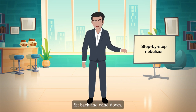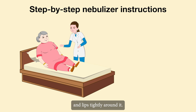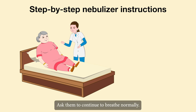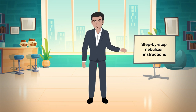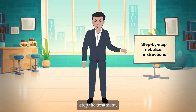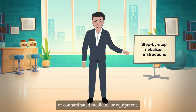Sit back and wind down. Ask the elder to put on the mask or mouthpiece and close their teeth and lips tightly around it, then turn on the nebulizer machine. Ask them to continue to breathe normally. If the elderly person starts coughing, turn off the machine until they can breathe normally again. Continue the breathing exercise until the cup is completely empty. Stop the treatment if the medication foams or bubbles, as you may have defective or contaminated medicine or equipment.